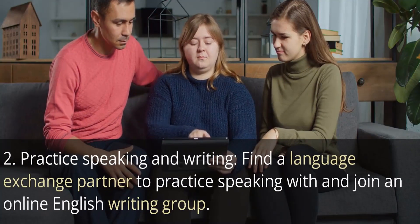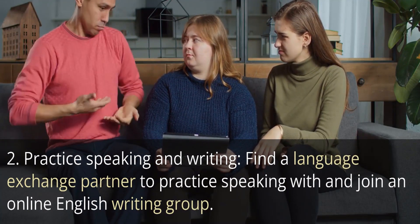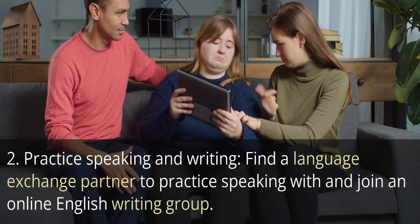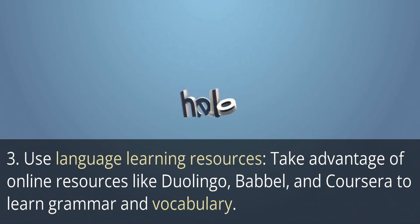Two: practice speaking and writing. Find a language exchange partner to practice speaking with, and join an online English writing group. Three: use language learning resources. Take advantage of online resources like Duolingo, Babbel, and Coursera to learn grammar and vocabulary.